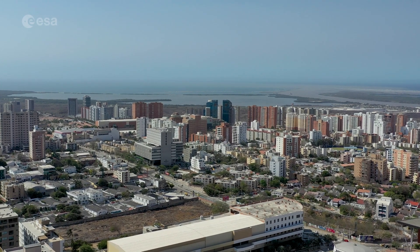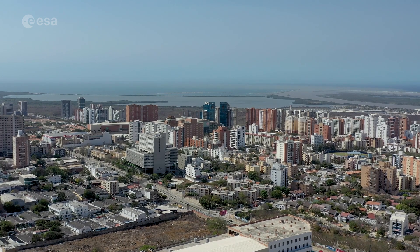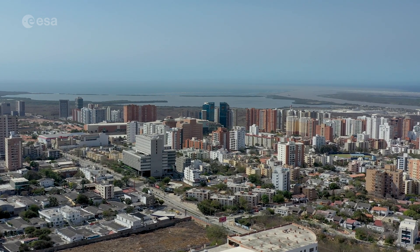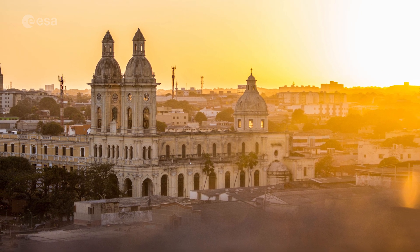Home to the second biggest carnival celebration in the world, this city is the capital of the Atlántico Department in northwest Colombia. Today we take a closer look at Barranquilla. Welcome to Earth from Space.